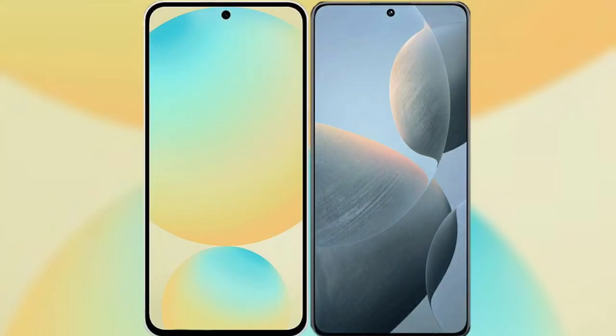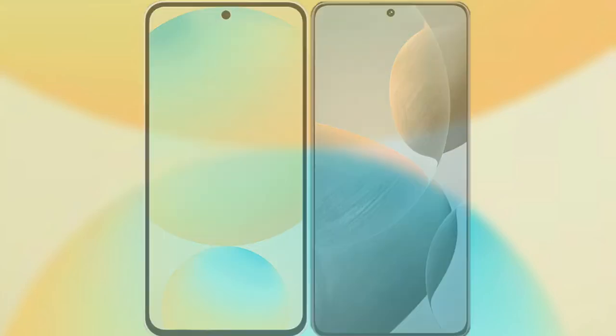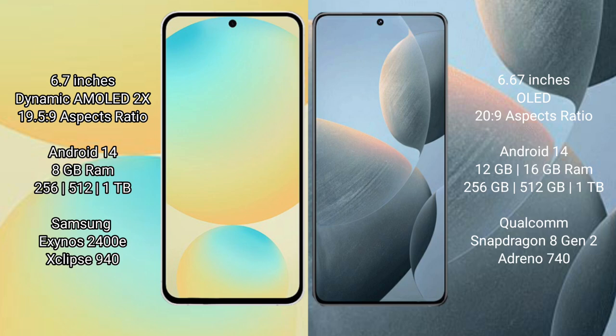I will compare the new Samsung Galaxy S24 FE with Redmi K70. Samsung Galaxy S24 FE has a 6.7-inch Dynamic AMOLED display in Supervisor 19.25:9. Redmi K70 has a 6.67-inch OLED display in Supervisor 20:9.